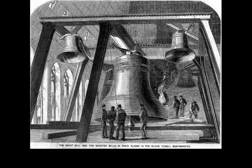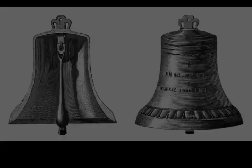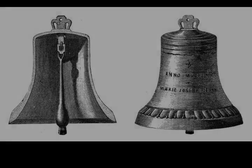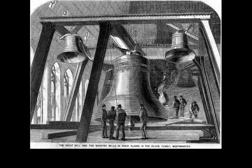It was the largest bell in the United Kingdom for 23 years. The origin of the bell's nickname is open to question — it may be named after Sir Benjamin Hall, who oversaw its installation, or heavyweight boxing champion Benjamin Count. Four-quarter bells chime at 15, 30 and 45 minutes past the hour and just before Big Ben tolls on the hour.